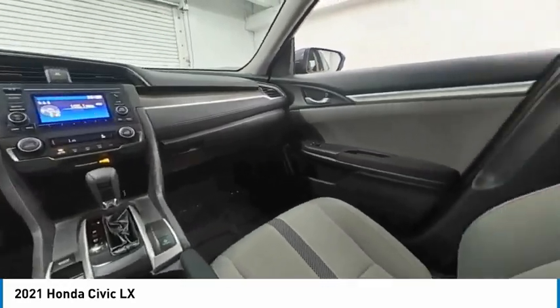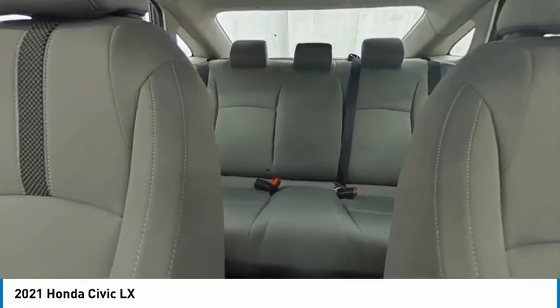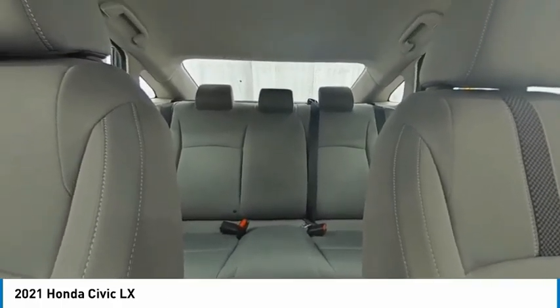Security system, low tire pressure warning, and trip computer. Drive away with a great deal on this vehicle — call or stop in today.